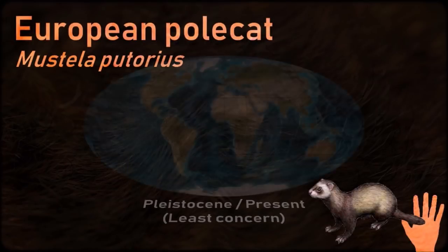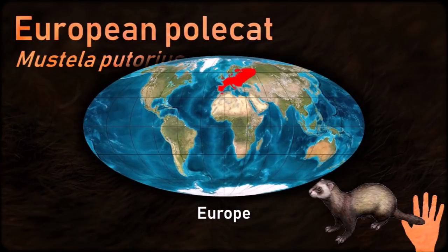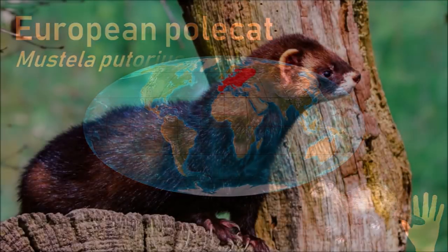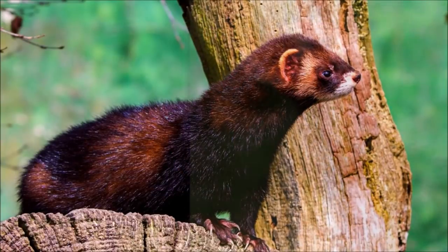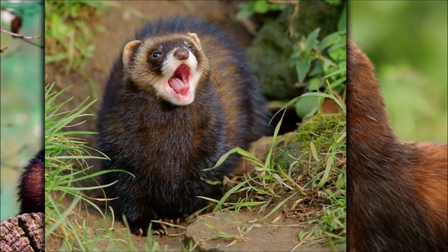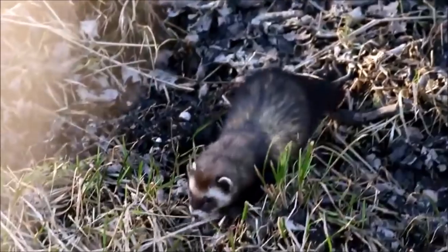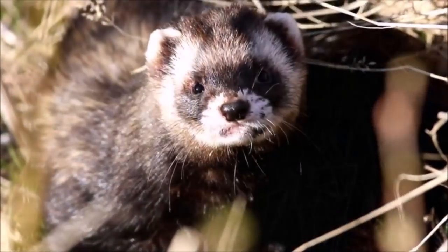The European polecat is the sole ancestor of the ferret, which was domesticated more than 2,000 years ago for the purpose of hunting vermin. The species has otherwise been historically viewed negatively by humans. It has a more compact body than other mustelids, a more powerfully built skull and dentition, it is less agile, and it is well known for having the characteristic ability to secrete a particularly foul-smelling liquid to mark its territory.